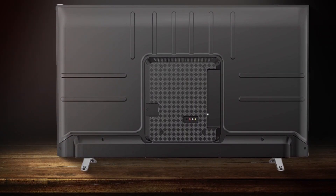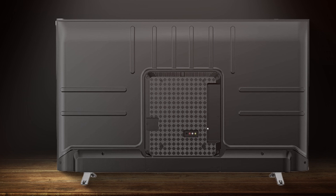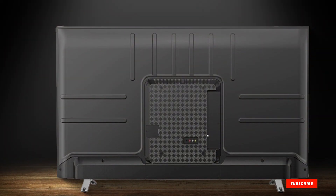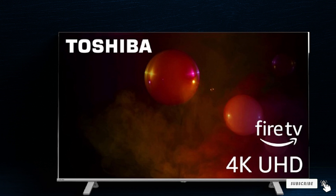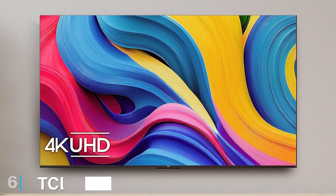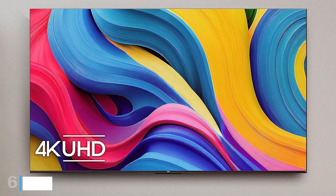The audio quality is good, with DTS Virtual X providing immersive sound. Overall, the Toshiba 50-inch C350 Series LED 4K UHD Smart Fire TV is a great option for those looking for a high-quality, affordable smart TV.